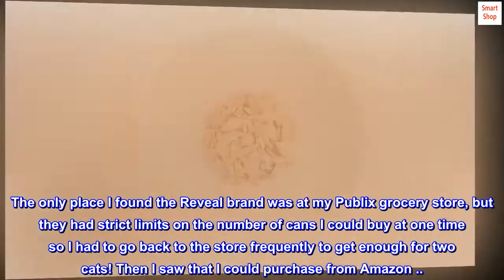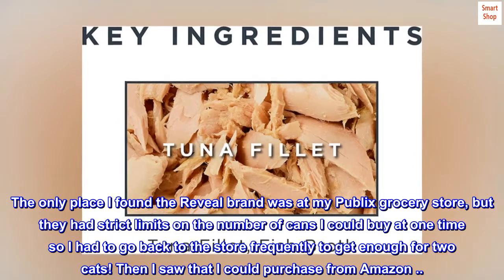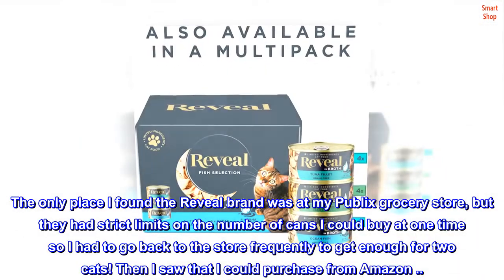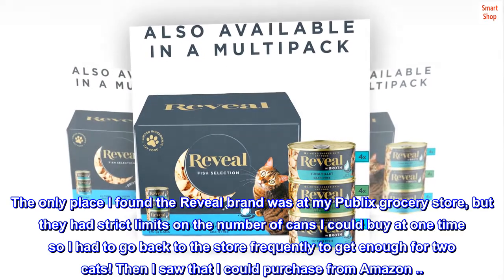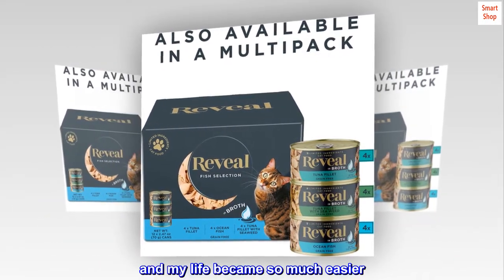The only place I found the Reveal brand was at my Publix grocery store, but they had strict limits on the number of cans I could buy at one time, so I had to go back to the store frequently to get enough for two cats. Then I saw that I could purchase from Amazon, and my life became so much easier.